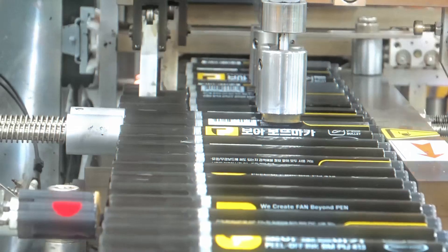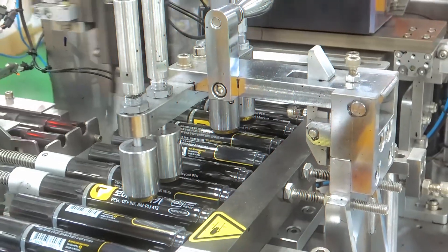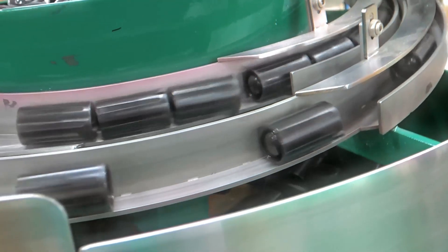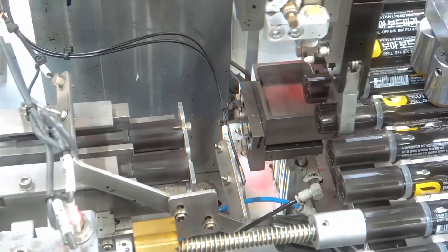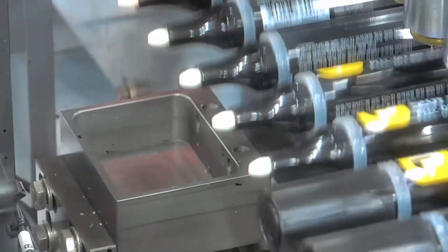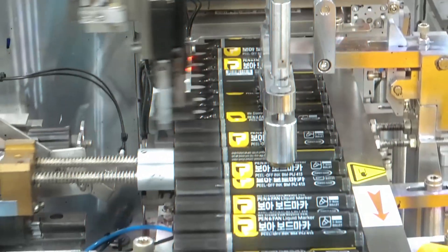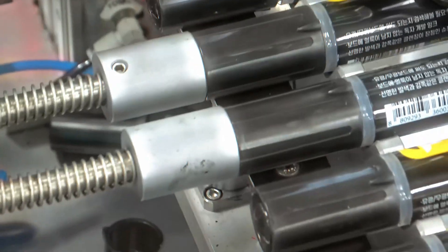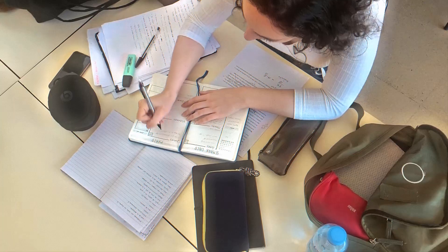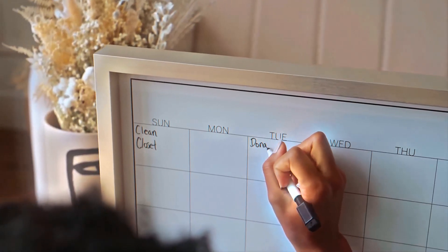The cap plays a huge role in keeping the marker fresh. If you leave a Sharpie uncapped for too long, the ink will dry out and stop working. That's why Sharpie caps are designed with a tight seal to keep air from getting inside. They even have tiny ventilation holes to meet safety standards in case a child accidentally swallows one. Finally, every marker goes through quality testing — workers take random samples from each batch and test them by writing to see if the ink flows properly and the nib holds up under pressure. If a marker doesn't meet the standards, it doesn't make it to the next step.